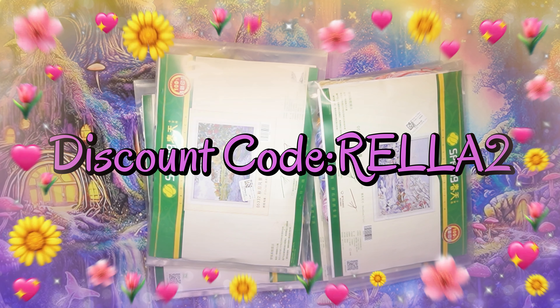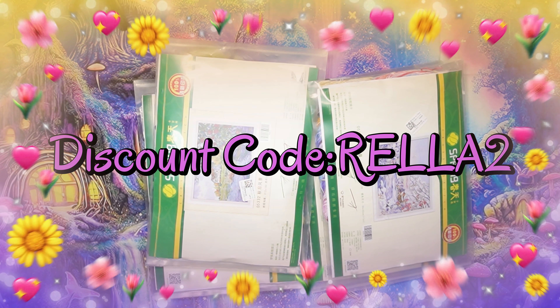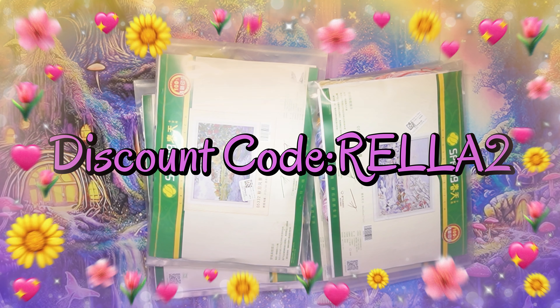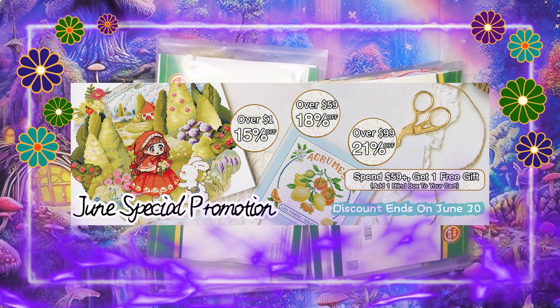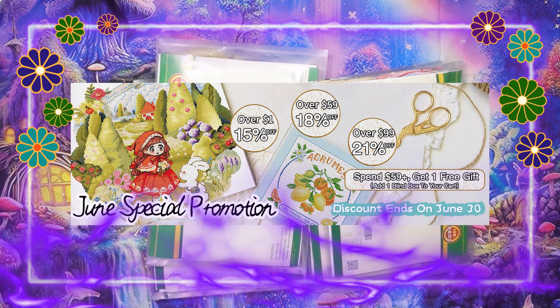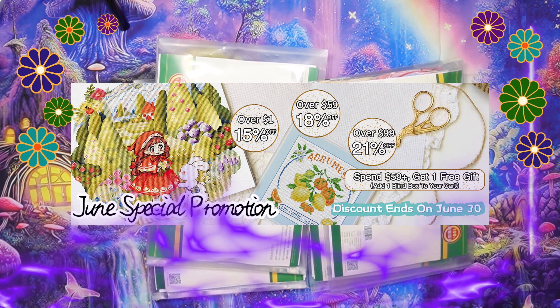Good morning, my Stitchy family, and welcome to my channel, Stitcherella. Today I'm bringing you another amazing unboxing from Biggest Craft, that is www.biggestcraft.com.